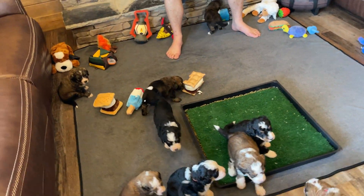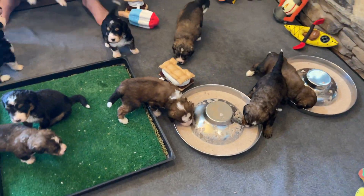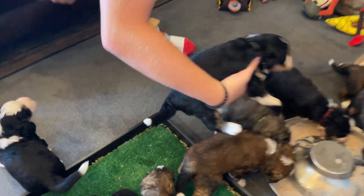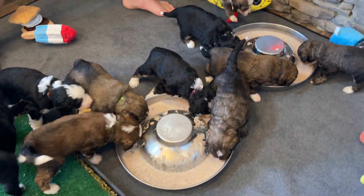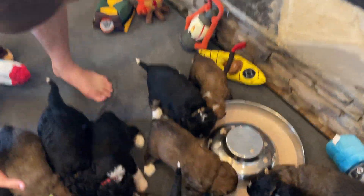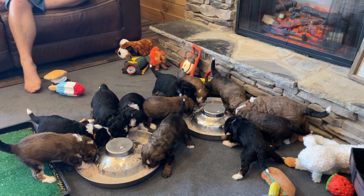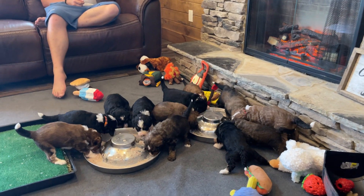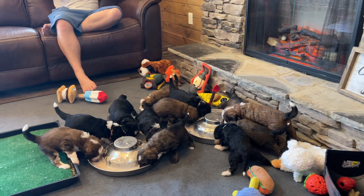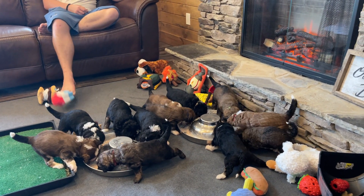We're going to feed these guys with two bowls because there's so many of them. We're going to put both bowls down and try to set them around both. Puppies, puppies, puppies! Sorry, I'm all over the place with the camera trying to move puppies around — they are serious about their food. 12 puppies — this is our biggest litter yet. I think we've had 11 before, several litters of 10, but 12. Honey has broken the record and she's done a good job with them.